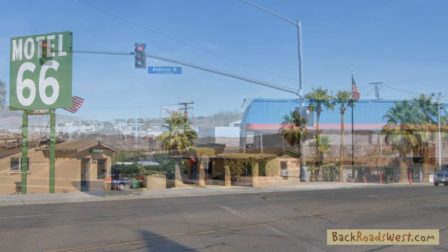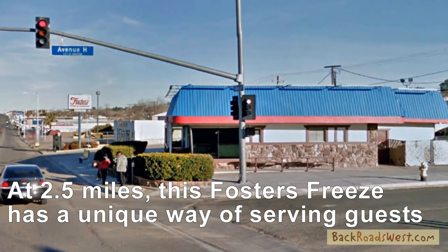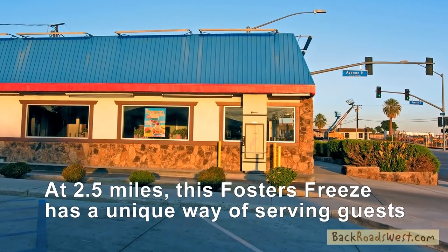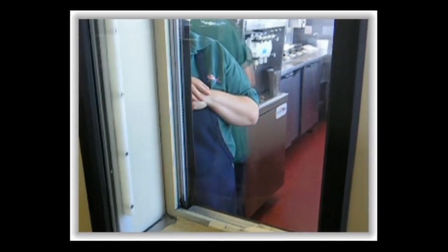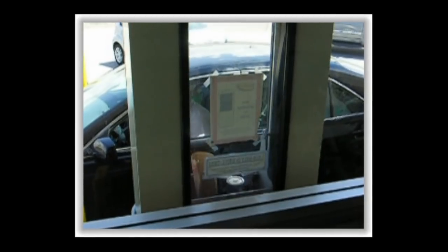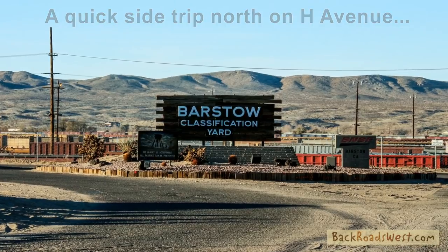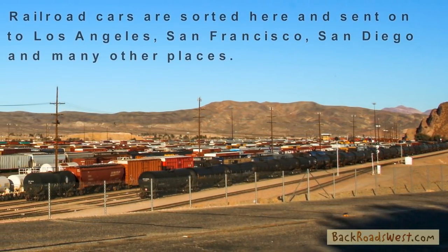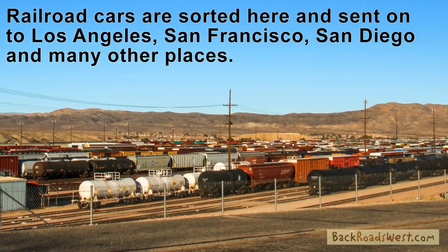At 2.5 miles, there is a Foster's Freeze on the right, which has been remodeled to reflect a classic diner of the Route 66 era. It has a unique way to deliver food to the drive-thru. If you turn left at the Foster's Freeze onto H Avenue, you can get a closer look at BNSF Railroad's Classification Yard, where railcars are sorted and lashed onto new trains going to various destinations.